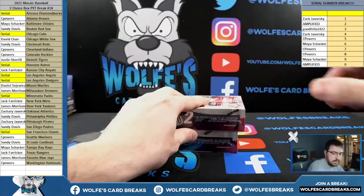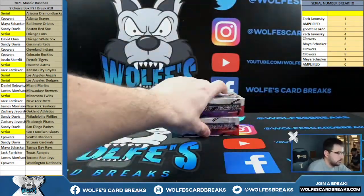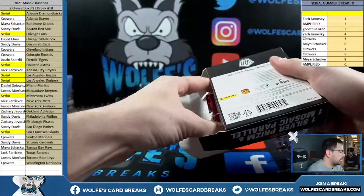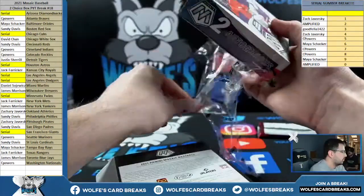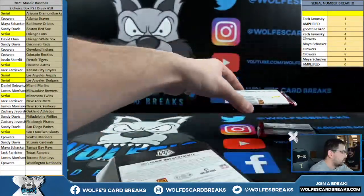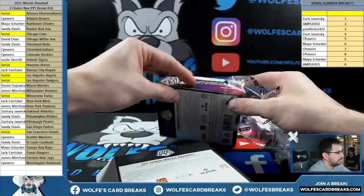Big Choice Baseball, box number 18. What do you think the best card is you pulled out of here? Some kind of red yellow fusions. It's been a lot of red yellow fusions.